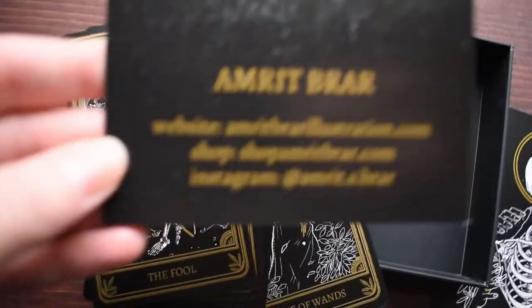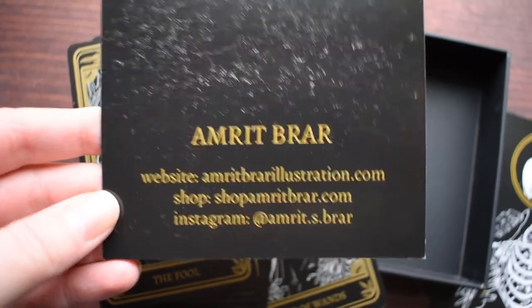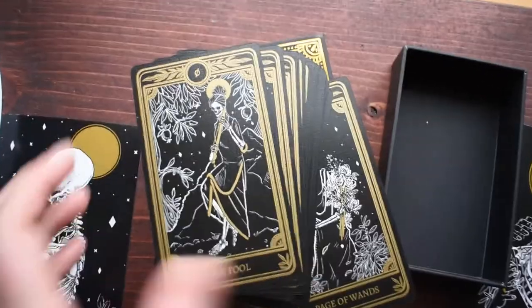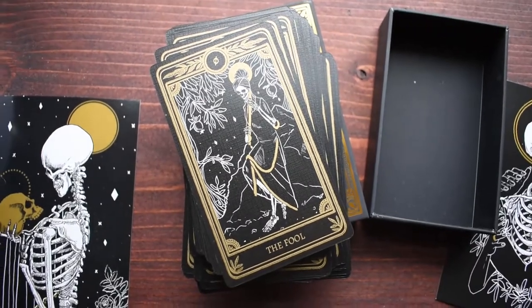I'll have links for the artist and everything below, of course. This deck is absolutely beautiful and I cannot wait to use it on the daily.